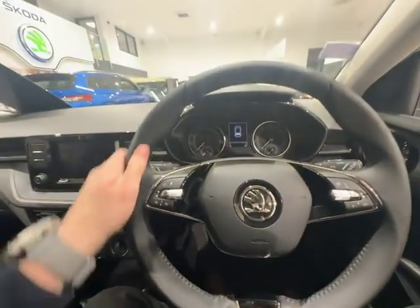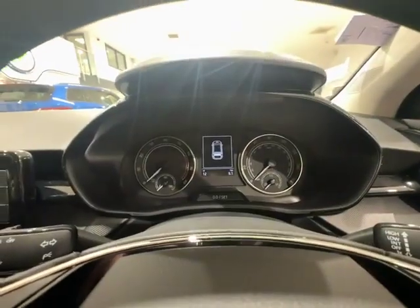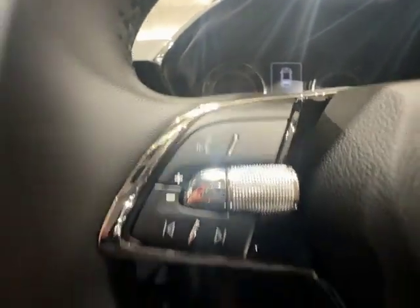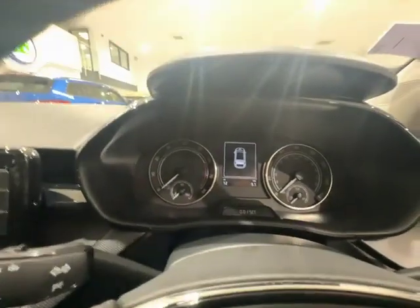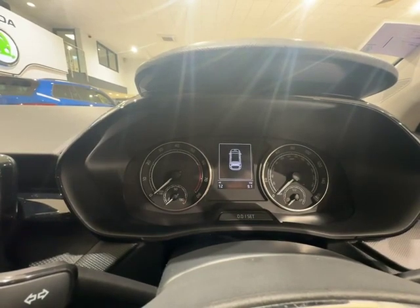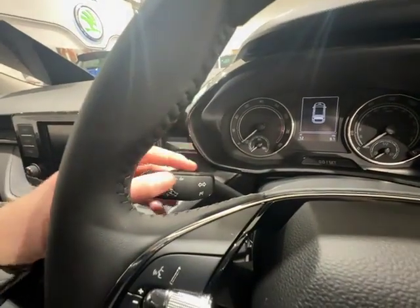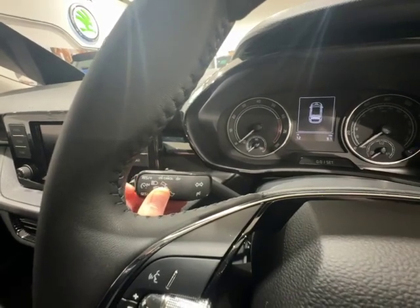Moving on to the interior — the first thing you'll notice is your leather multi-function steering wheel. On your right hand side you have your centre screen controls for your digital screen in the dashboard, and on your left hand side you have your voice activation, volume control, and buttons to skip tracks. This vehicle has an analogue dashboard with revs on your left hand side and miles per hour on your right. It also comes standard with cruise control, operated via this switch and these two buttons to set the speed.